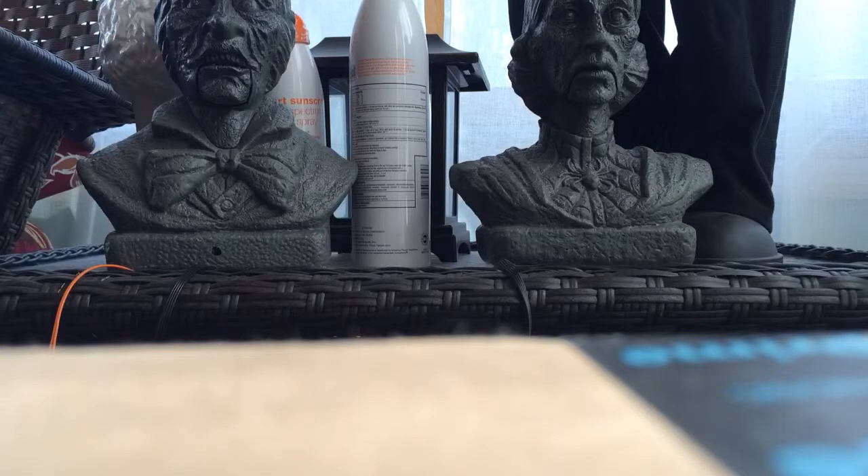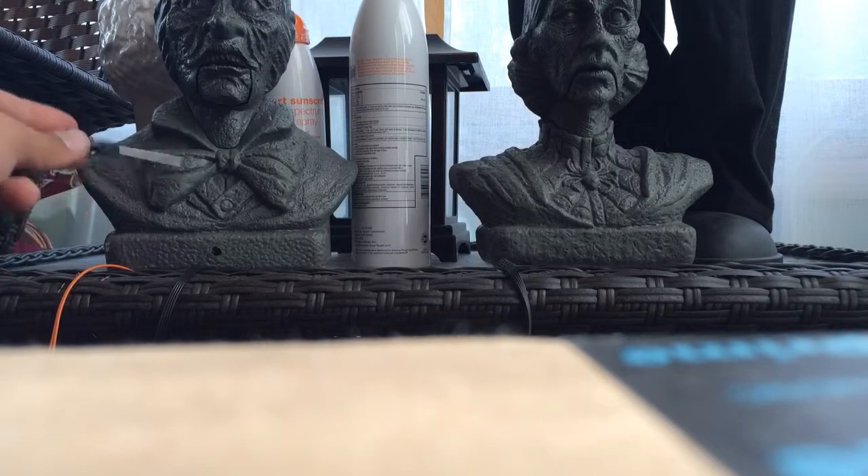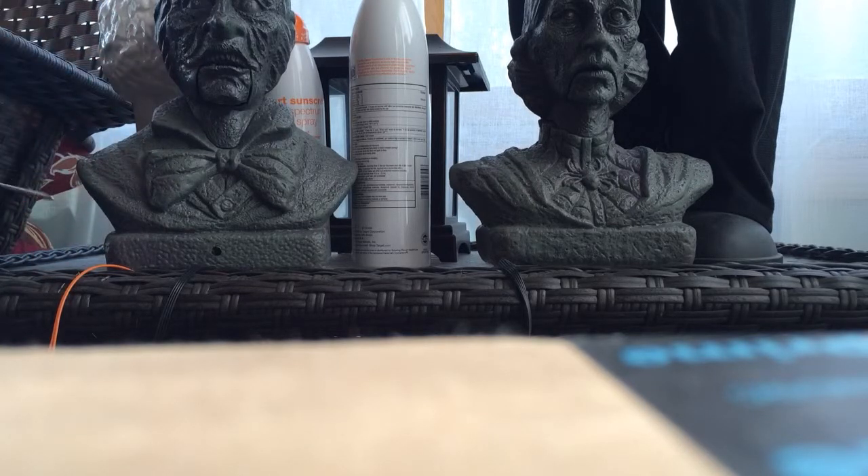I actually had the Michaels male bust — the life-size one on its own with no female bust. But it fell forward, the whole bottom part shattered, the head came off, and the motion sensor got unplugged. I have yet to fix it so it can actually do what it's supposed to do.